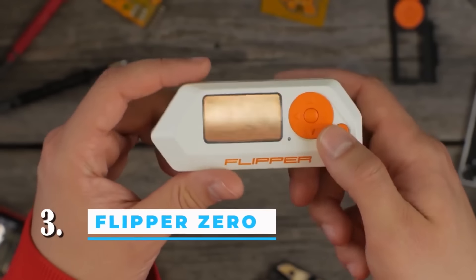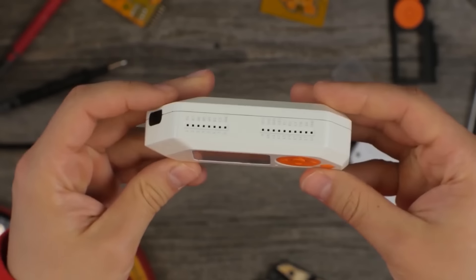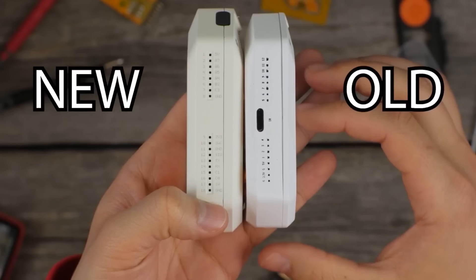Number 3: Flipper Zero. A review calls this item the Swiss Army Knife for nerds. This device looks like a video game console, but it lets you control smart home devices, gates, and barriers from about 164 feet away. It also lets you store information and simulate touch memory. Its keys are compatible with EM4100 and HID proxy key cards, and it can be used to control TVs and air conditioners.